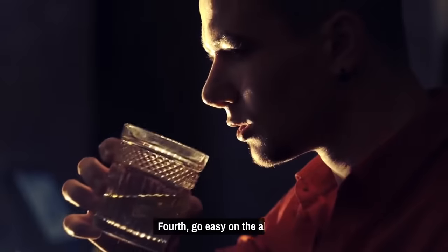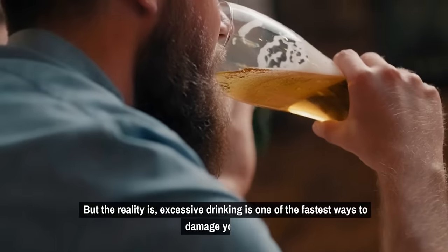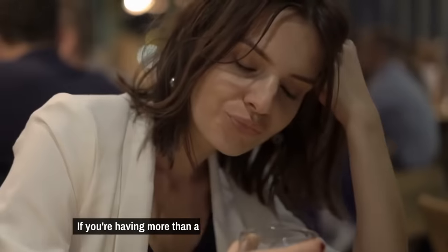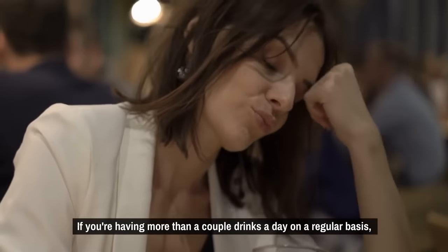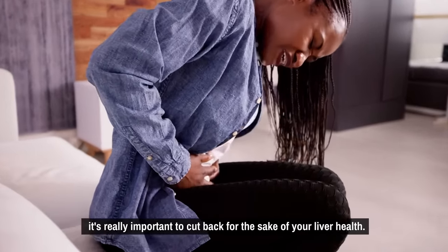Fourth, go easy on the alcohol. Excessive drinking is one of the fastest ways to damage your liver. If you're having more than a couple of drinks a day on a regular basis, it's really important to cut back for the sake of your liver health.